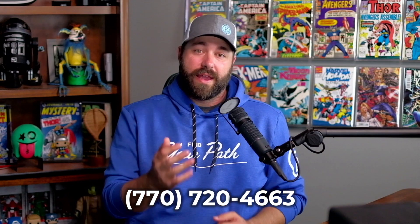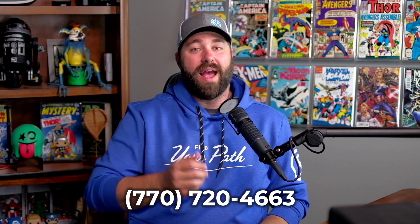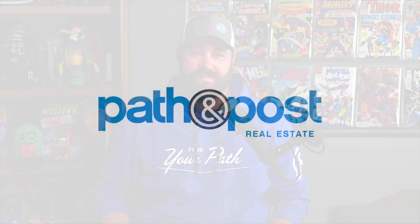Buying a new home is a big deal, and Path & Post's Buy Before You Sell program allows you to do that with more certainty and convenience than ever before. Our strategic guides are ready to walk every step of this path with you. Give us a call at the number below and ask about our Buy Before You Sell program.